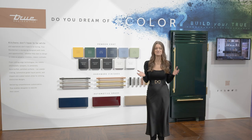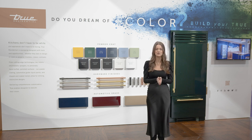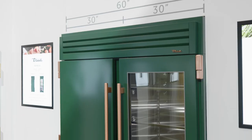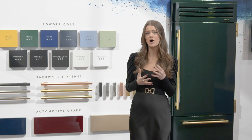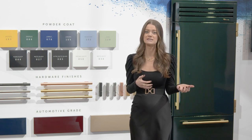Appliances do not have to be boring. This is one of the most exciting things at True — our various color and hardware options that we offer. You'll see them peppered throughout our entire booth, but we really wanted to showcase it this year at KBIS. Between our powder coat finishes, our hardware selections, and our brand-new automotive-grade paint options, we're really equipping designers with the tools they need to accomplish a client's vision.